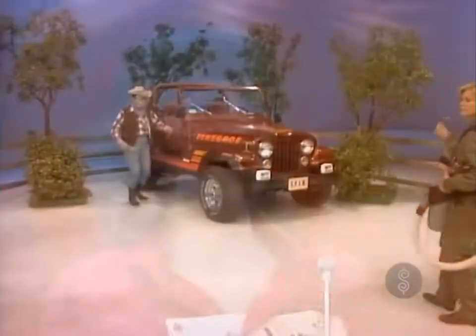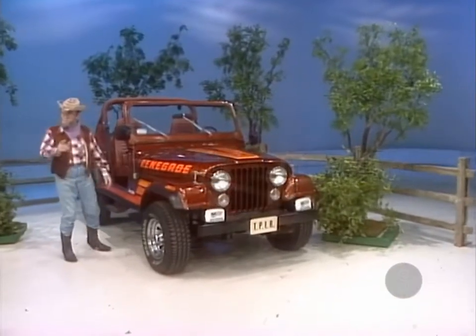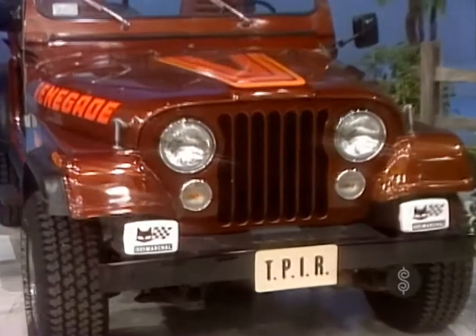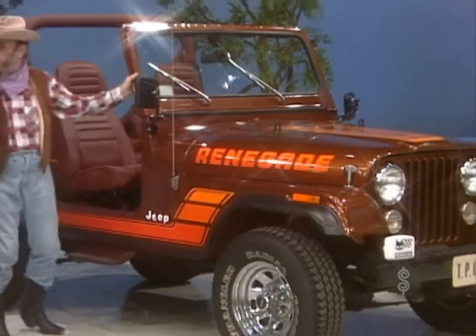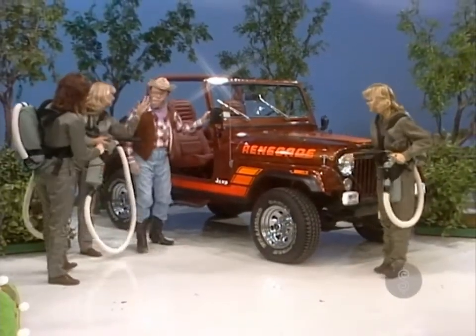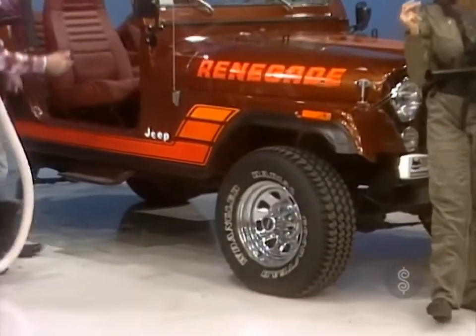The new CJ7 from American Motors. This exciting, dependable vehicle is equipped with roll bar, front disc brakes, and all other standard equipment, plus these options: 4.2-liter six-cylinder engine, center console, five-speed manual overdrive, rear track lock differential, draw bar, power steering, power disc brakes, renegade package, chrome-style steel wheel, tilt steering wheel.